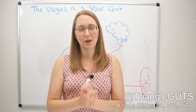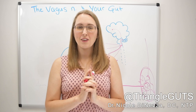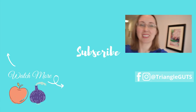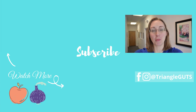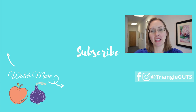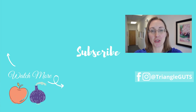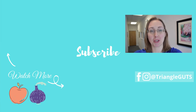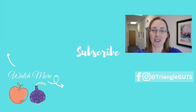Thank you so much for tuning in. I can't wait to share my top 10 tricks for actually stimulating your vagus nerve. If you liked this video, be sure to subscribe, ring the bell, click the like button, and leave a comment below with the videos you'd like to see next. Thanks so much, and I'll see you in the next video.